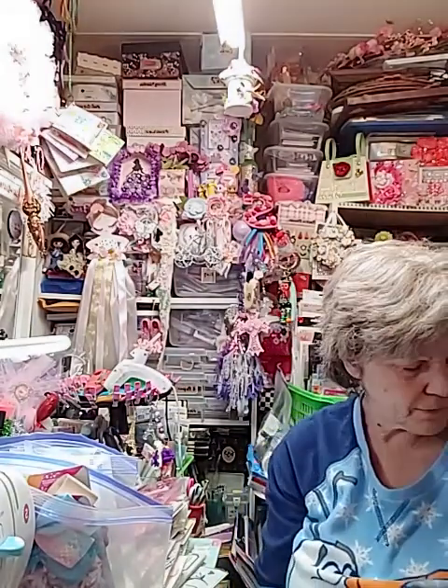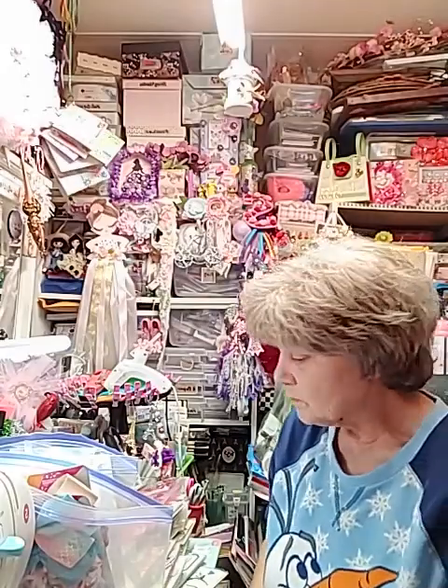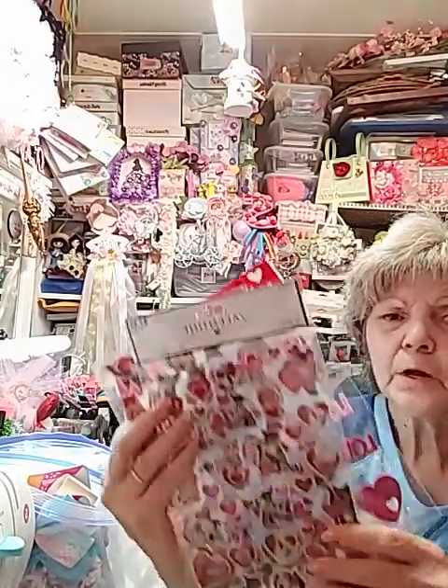Y'all, one day I'm just going to have to go right now and start playing with my dies, because I've got so many that to tell you the truth I'm not even sure anymore of what I do have. So I'm going to have to go through, look at them, cut them out, and just see what they do. I'm going to try to put all this on one video so I can just upload it.